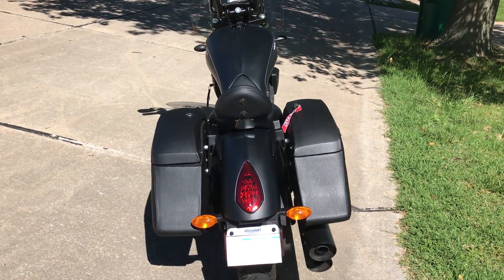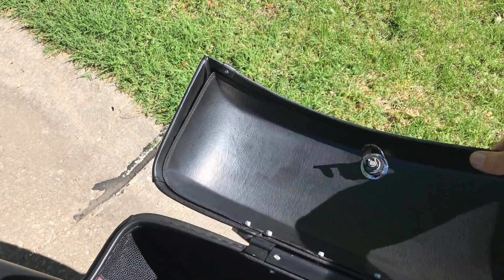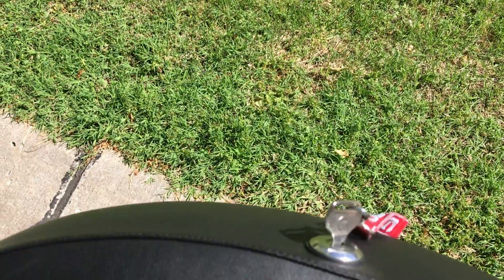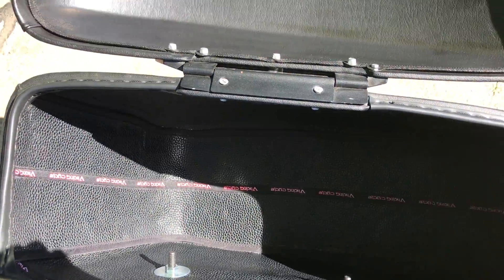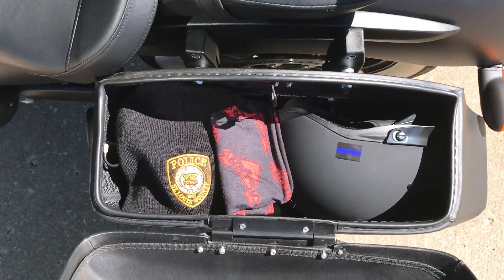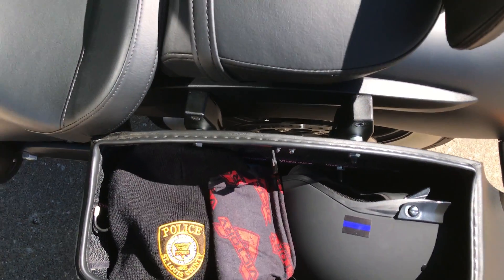They're a very sturdy bag and there's a lot of room. As you can see here, the bags are nicely constructed. They have a key locking system to secure your bags, they're lined inside, and there's enough room to store a half motorcycle helmet along with a lot of other gear.